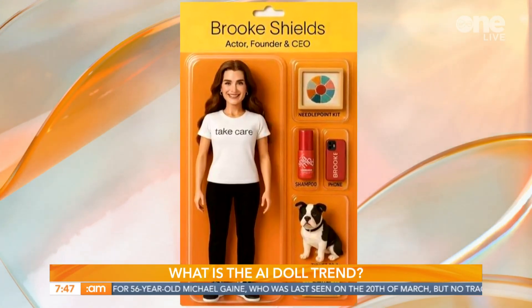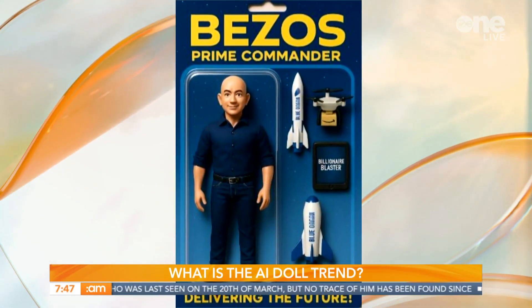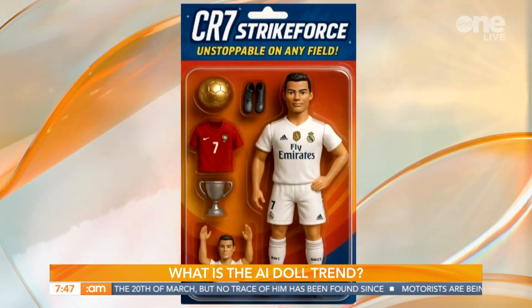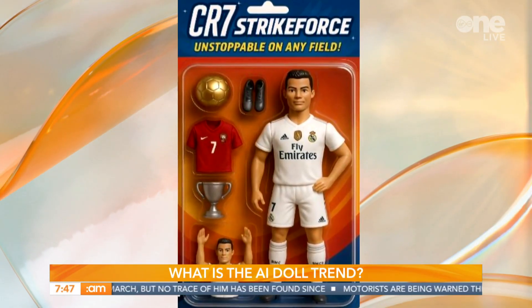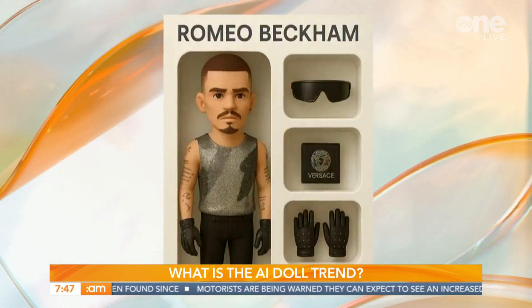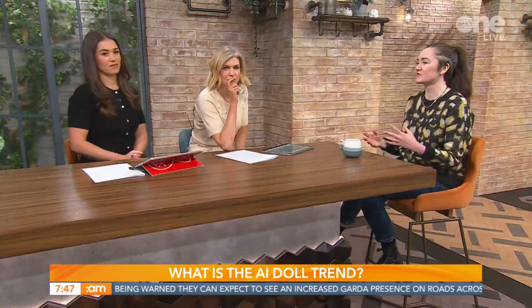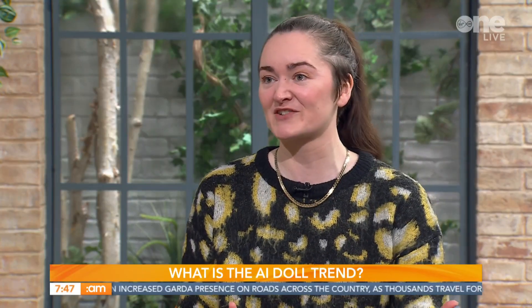People may have already seen them if they're on social media. These are images of a person made to look like a doll — packaged like a doll, sometimes in a box like Barbie or in a blister pack. They can be different styles of doll, and we've got some versions here. One person creates an image like this, shares the prompt they used to generate it, and then other people try it themselves — with mixed results.